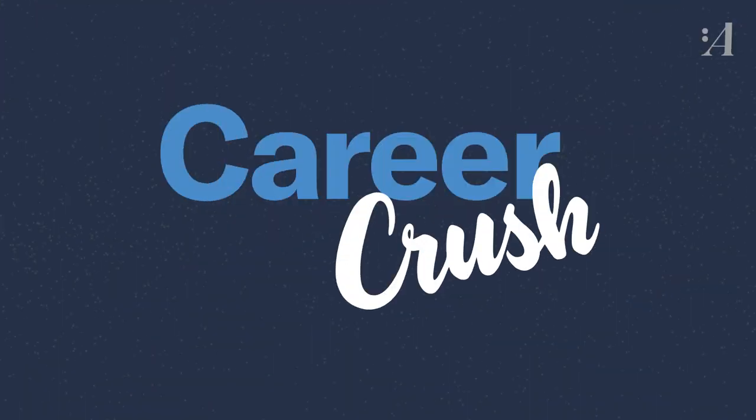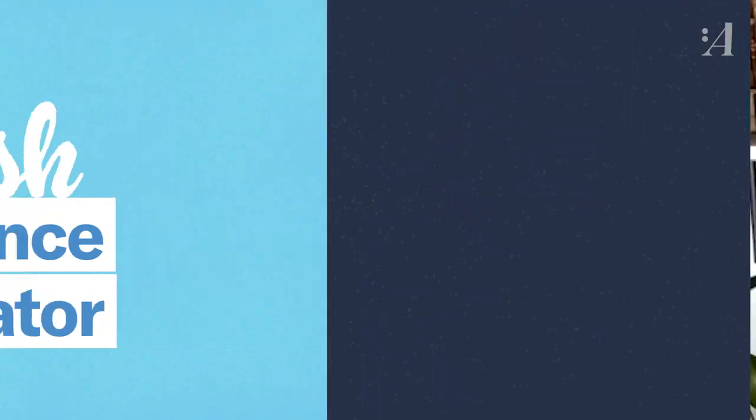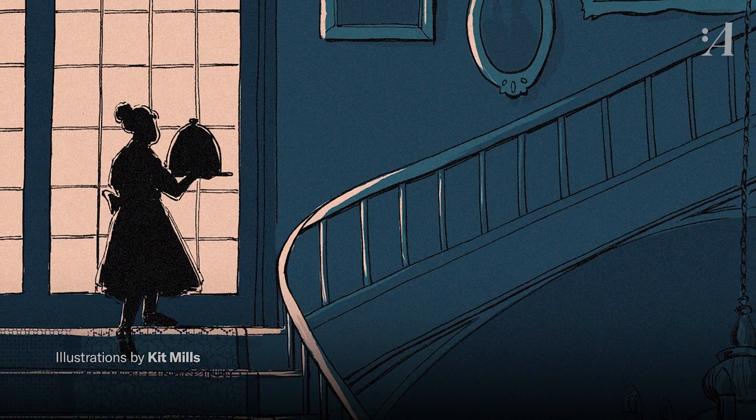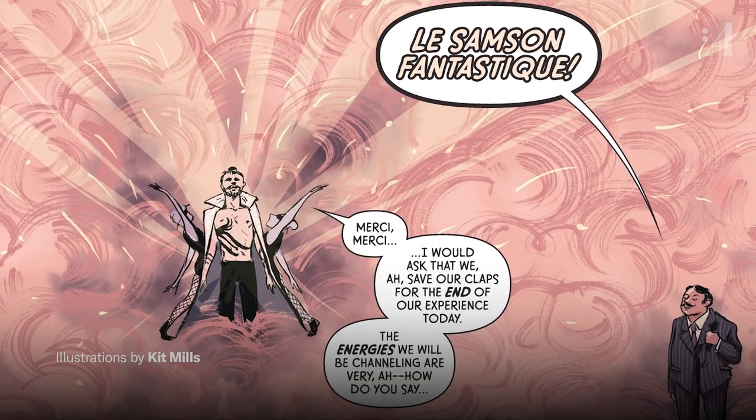What does it actually take to be a professional artist? I love that it's basically problem solving with pictures. Each project is different, and there is a different goal and type of communication involved in each thing that I do.